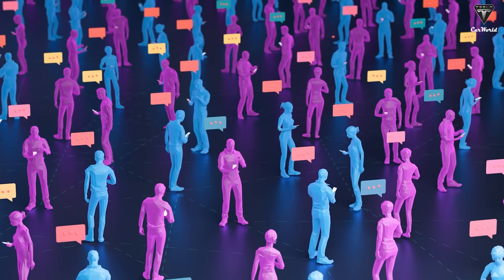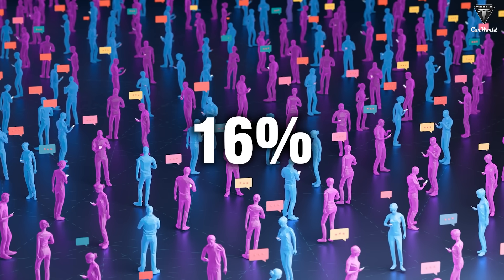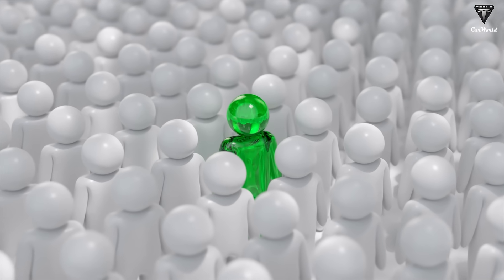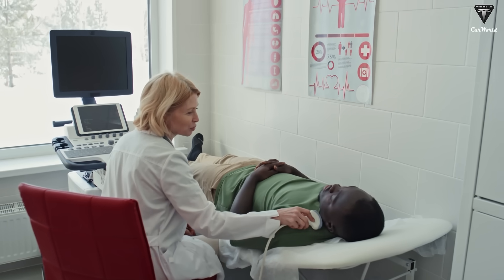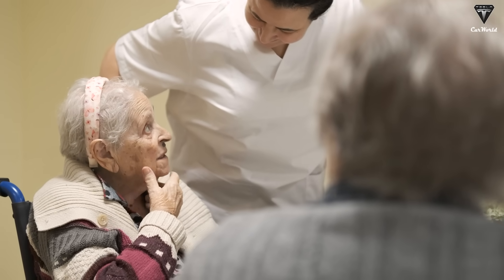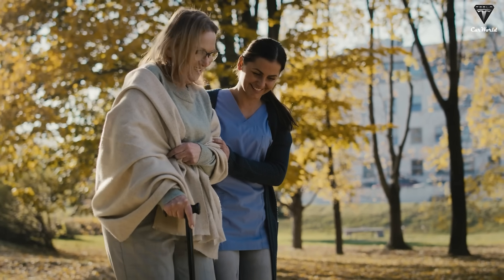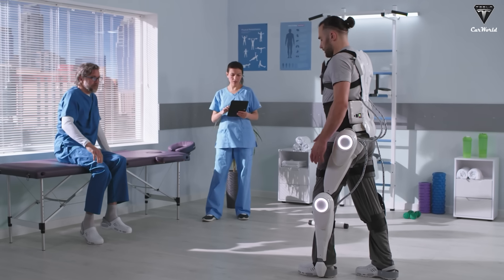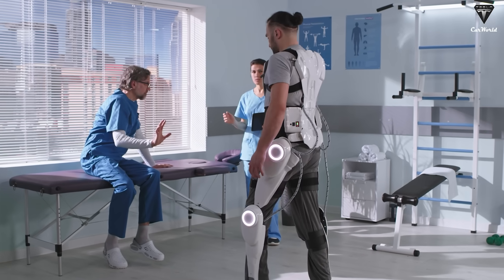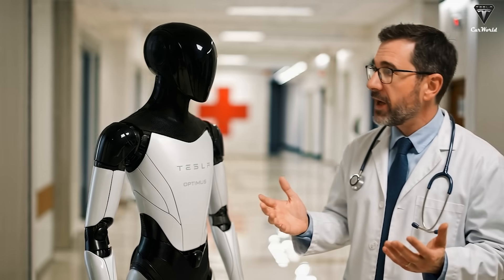Another field with revolutionary potential is healthcare. With rapidly aging populations — by 2050, over 16 percent of the global population is expected to be over 65 — the world will face a severe shortage of medical personnel. Optimus could become an essential solution: delivering medication, assisting patient mobility, measuring blood pressure, recording vital signs, and even detecting early warning signs through AI. Robots don't get tired, are unaffected by emotions, and can work continuously during long shifts. While legal and ethical barriers remain, this potential cannot be ignored as it addresses one of the 21st century's most pressing challenges.